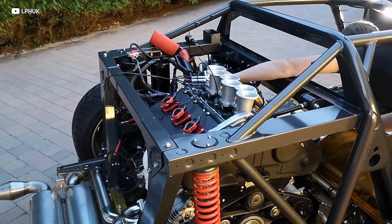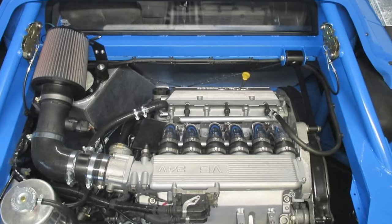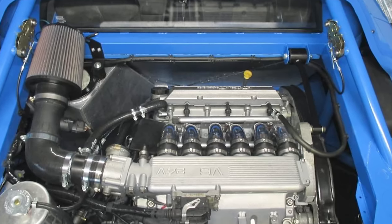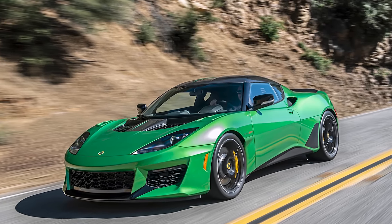Aircraft-grade billet aluminum uprights and Nitron coilover dampers make it feel like you ride on rails, and four-piston calipers on each corner keep things tidy. For power, LB Specialists suggest either a 2.5-liter Alfa Romeo V6 producing 170 horsepower, or — the ideal choice — a supercharged 3.5-liter Toyota V6 producing 350 horsepower, the same engine that powers the Lotus Evora. A genuine Lancia Stratos will set you back half a million dollars, with only 492 examples ever built, so this kit is definitely worth it.